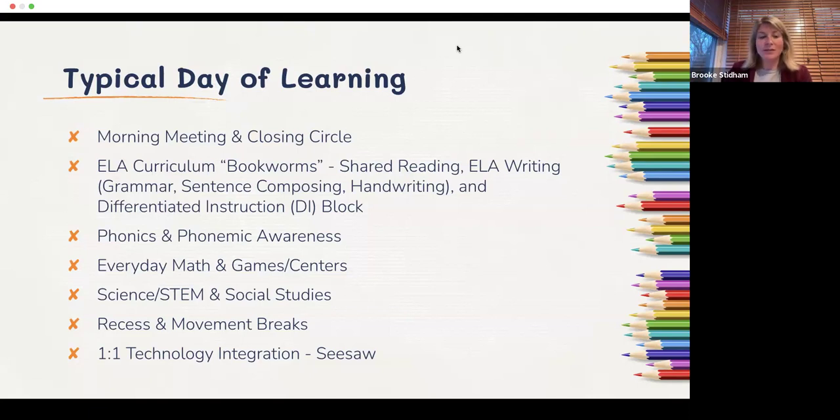Students have two to three recesses a day with movement breaks throughout. It's a very different schooling experience than what many of us experienced — we have flexible seating, wobble stools, sensory trails for movement breaks, tactile fidgets, and other tools to help students stay engaged. We are also a one-to-one school, so students have an iPad assigned to them that doesn't leave the building, and we integrate technology very thoughtfully.